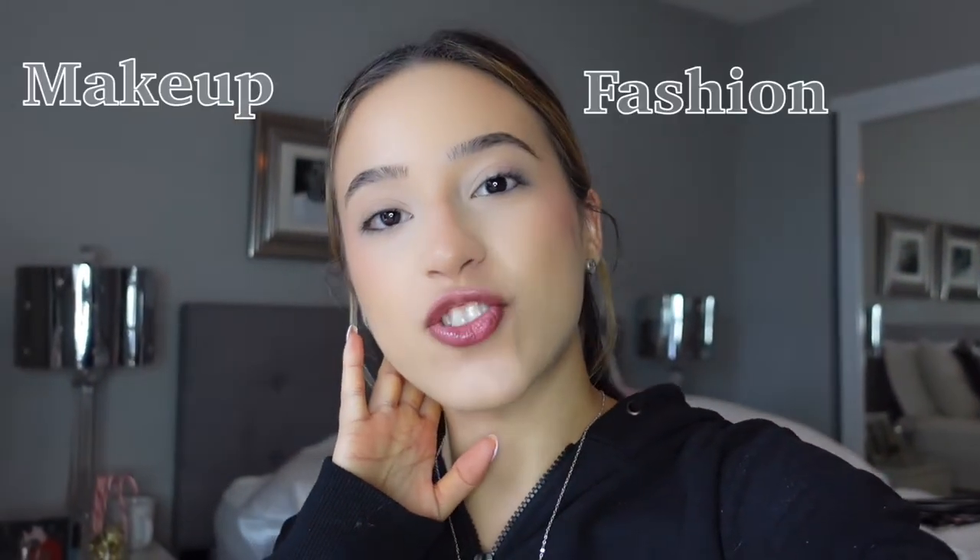Hey everyone, welcome back. I'm Julie and I do a lot of makeup, fashion, lifestyle, and haul videos. So if you like those kinds of videos, please make sure to subscribe.